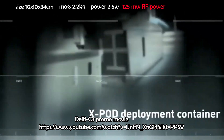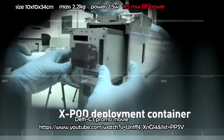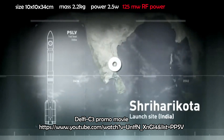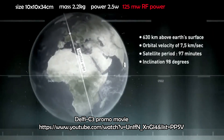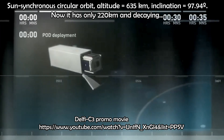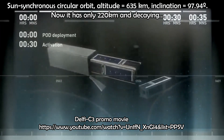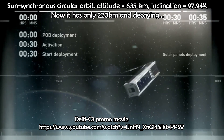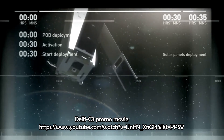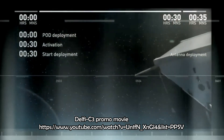Launch mass is 2.2 kg and total power produced is 2.5 watts. As we'll see later from telemetry, it has only 125 mW RF power on transmission. Its orbit is a sun-synchronous circular orbit, altitude 635 km at launch, inclination 95.94 degrees. Now it has only 220 km and decaying.